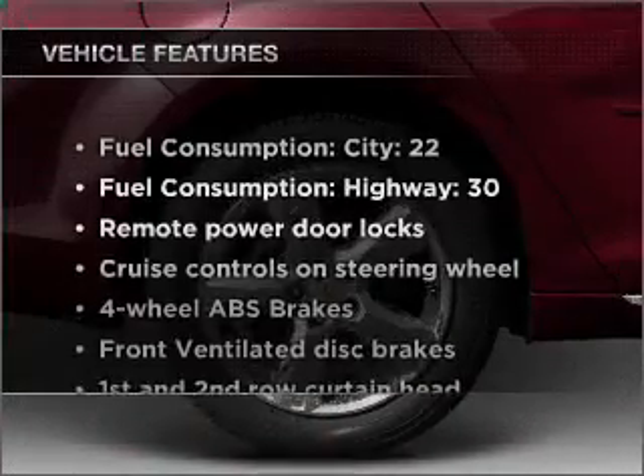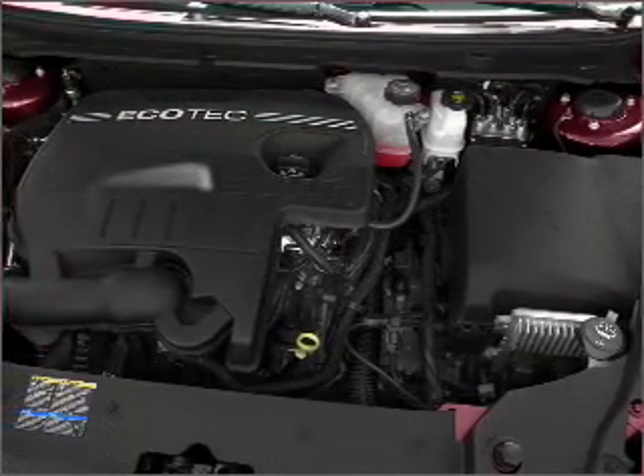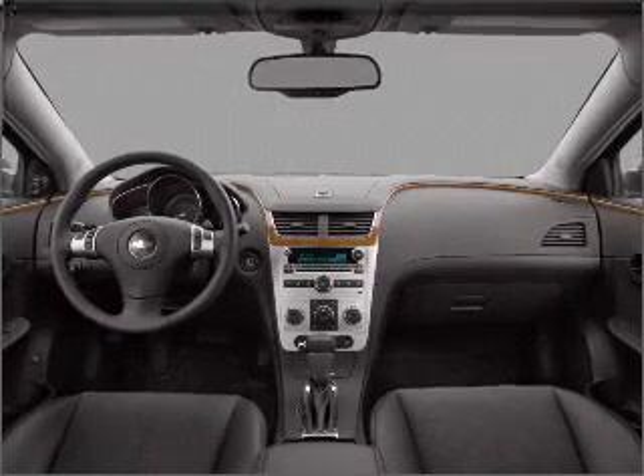And with these notable features you won't want to miss out on the opportunity to own this amazing ride: air conditioning, power door locks, power windows, power steering, cruise control, power mirrors, an alarm system, an AM FM stereo with a CD player, and an adjustable tilt steering wheel.